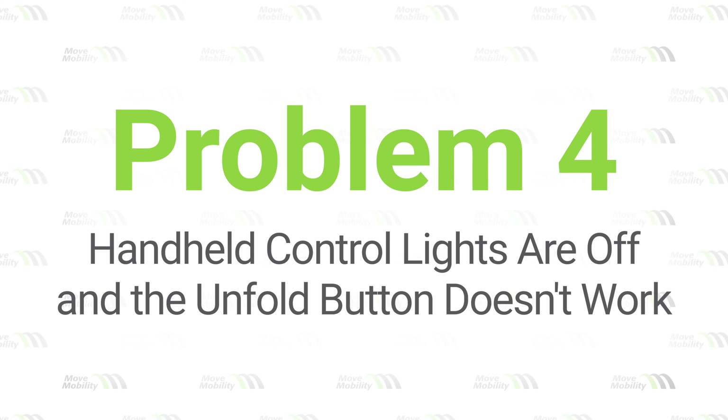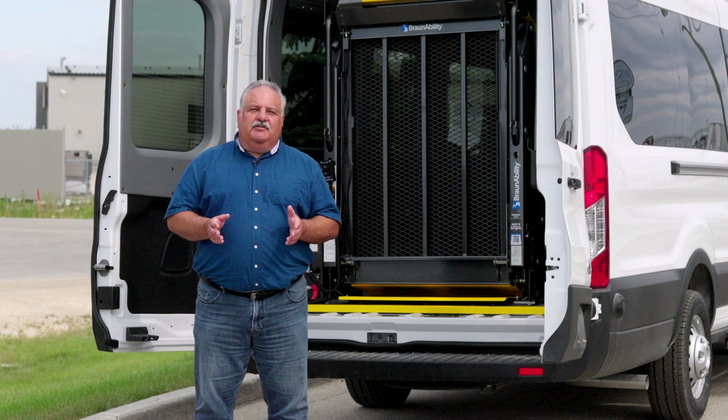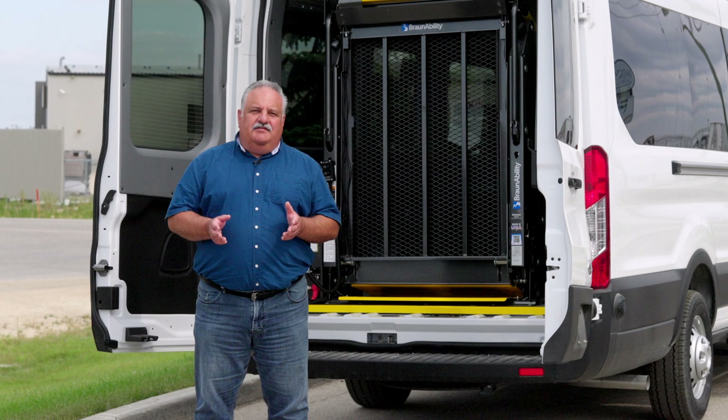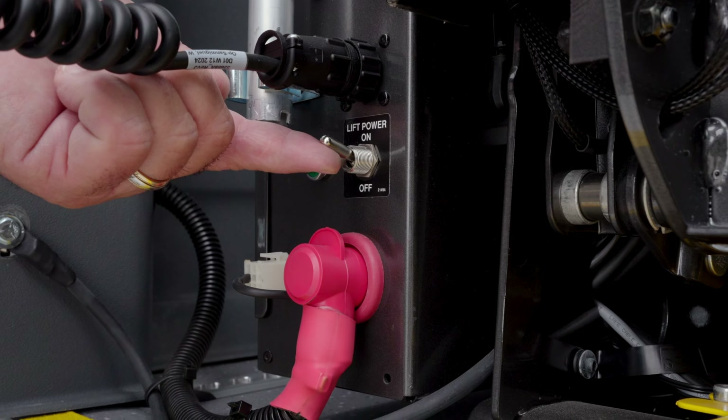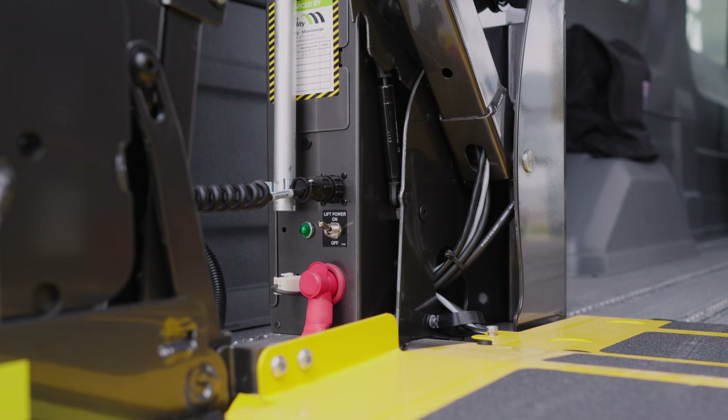Problem four: handheld control lights are off and the unfold button does not work. If the lift control lights are not on or the unfold button doesn't work, it may just be a power issue. The solution would be to ensure that the power switch at the bottom of the pump box is set to on. A green light should indicate that the power is on. If the lights still don't illuminate, there could be an electrical issue.